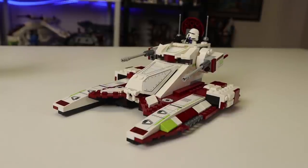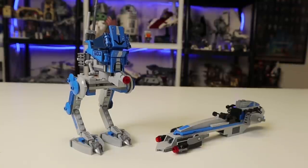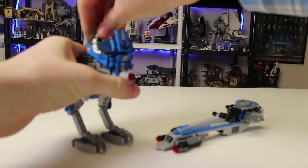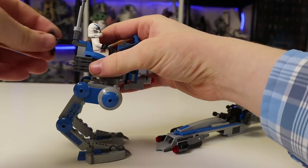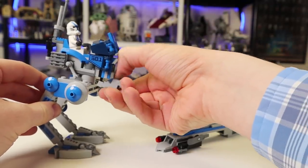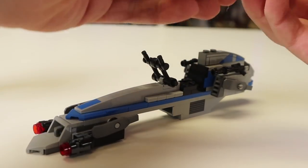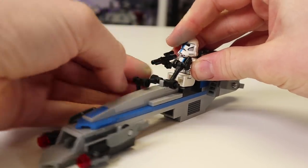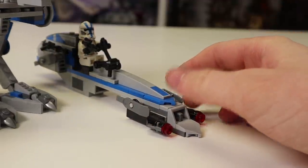Other than that, the Fighter Tank doesn't have many additional features. Now for the 501st: it's a much simpler set. You have a little area to stack your clone troopers, you can have them pilot the AT-RT, and there's a small storage area in the back for a blaster or extra binoculars. You can move the legs around, and you get a stud shooter. The speeder is pretty much the same — you can load up your trooper, give him one free hand, and shoot the stud shooter. It's nothing like the Fighter Tank's features, but then again that set is also $10 more.